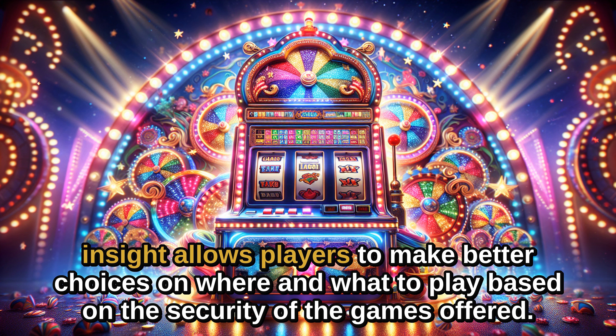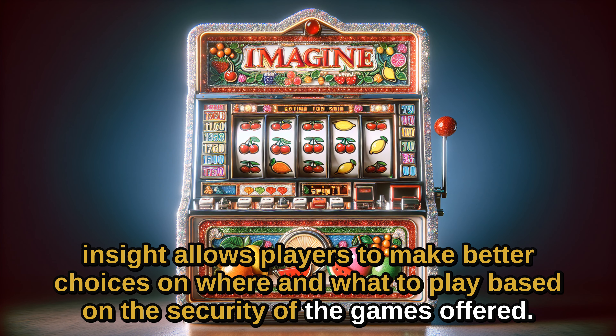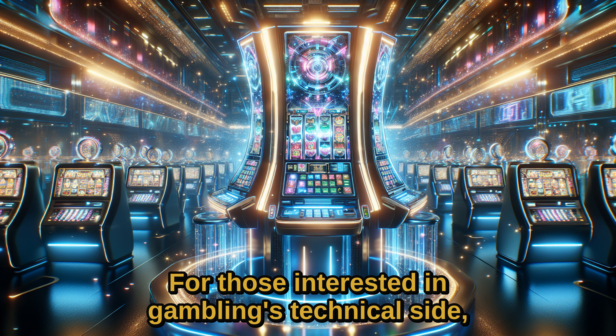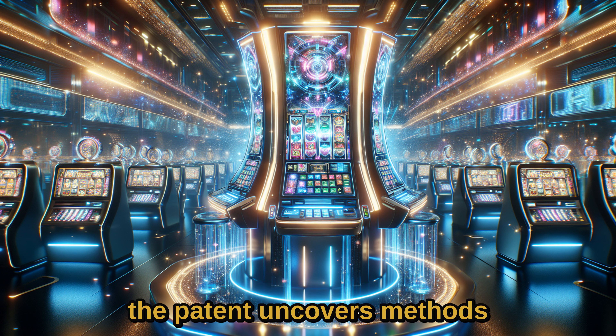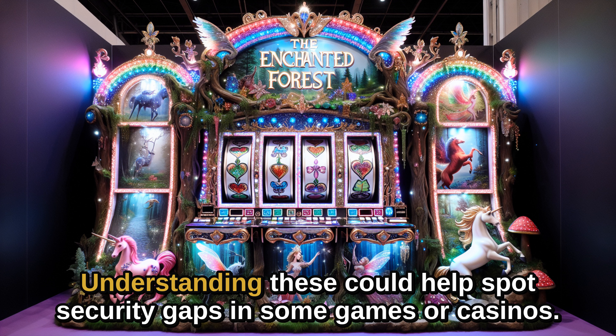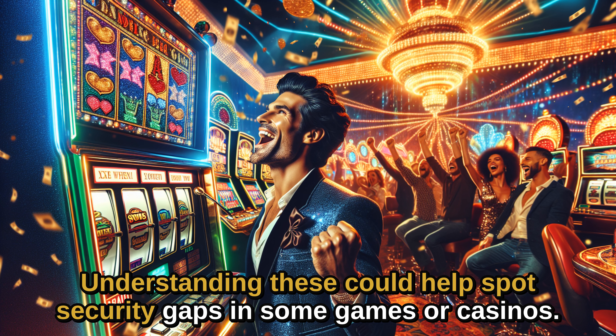This insight allows players to make better choices on where and what to play, based on the security of the games offered. For those interested in gambling's technical side, the patent uncovers methods used to detect and halt game data tampering. Understanding these could help spot security gaps in some games or casinos.